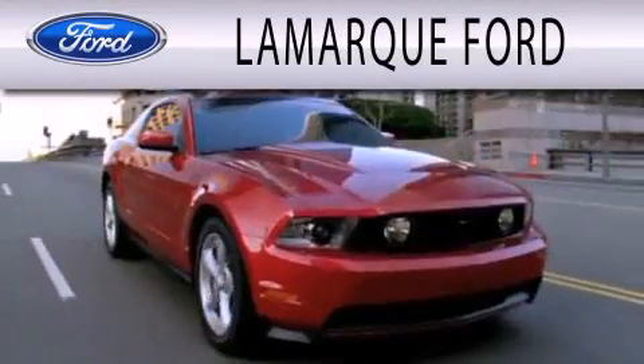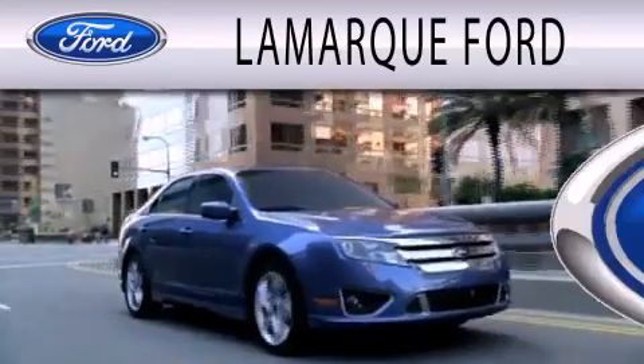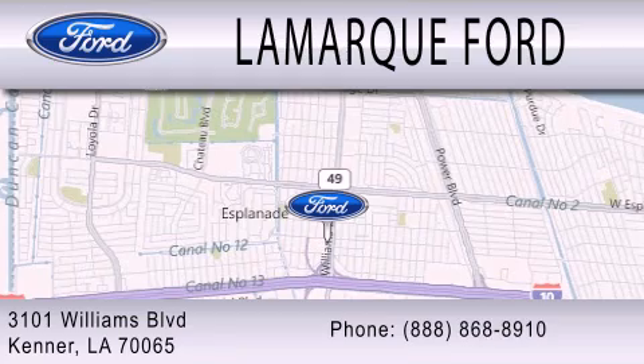Lamarck Ford is dedicated to doing everything possible to ensure that the experience you have selecting your next vehicle is as pleasant as possible. We are located at 3101 Williams Boulevard in Kenner.